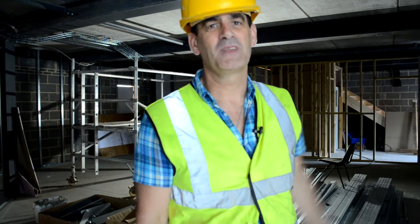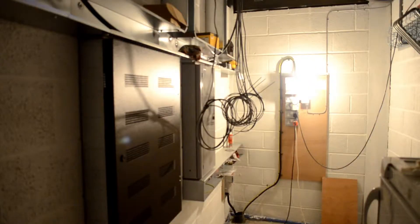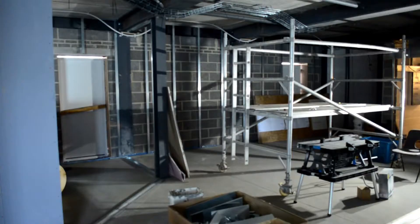To my left, just behind me, you may be able to see the staircase which leads up to the first floor. Directly behind me is where the plant room is for all the electricity cabling and junction boxes to feed the whole building. To my right is where the kitchen will be, and there will be a serving hatch which will come directly into this part of the building.